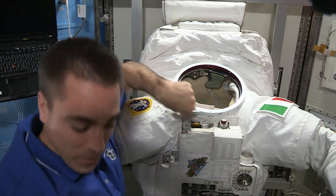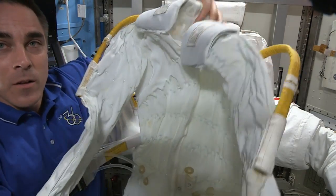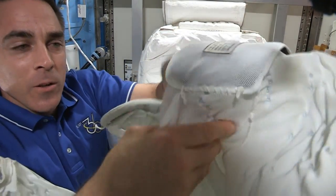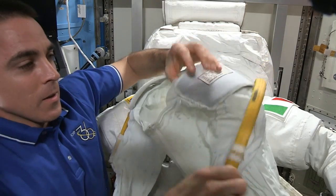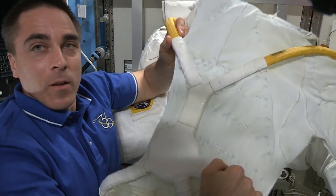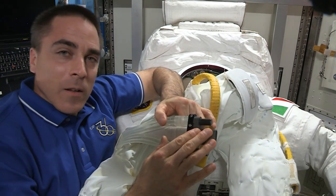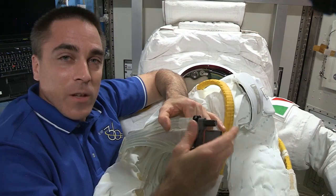We wear a cooling garment — special long underwear like pajamas with cooling tubes woven into the fabric and ventilation lines running along your back. It plugs into the suit with a connector here that goes by your belly button. This was another area that we thought could have been leaking — right in one of these fittings here.